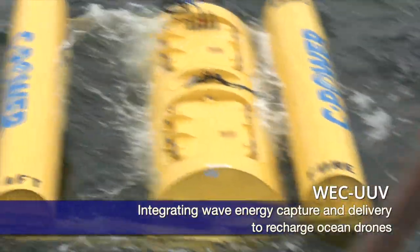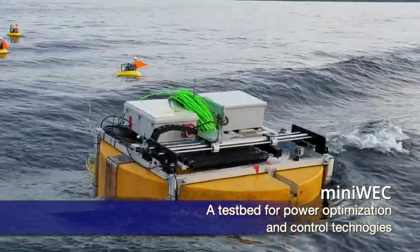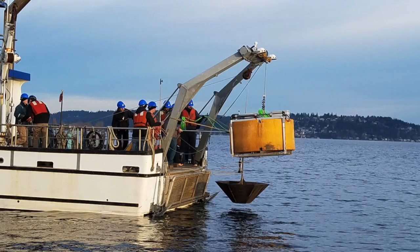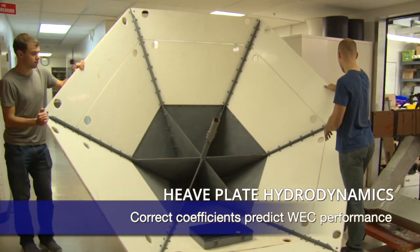We're starting to have a motion — we would need to generate some energy. The overall system has two parts: it has a surface float that's about two meters in diameter, and then it has a heave plate below. The heave plate, you can think of like an anchor. So instead of anchoring to the seafloor, though, we just anchor to the water.